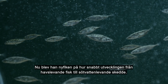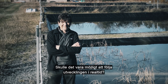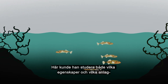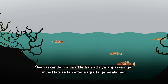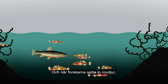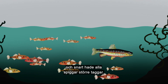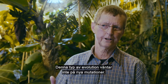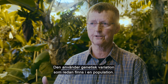Now he became curious about the speed of evolution from marine to freshwater fish. Would it be possible to follow evolution in real time? He put the sticklebacks in ponds, where he could study both which traits and which genetic variations were favorable when the marine stickleback adapted to freshwater. Surprisingly, even after just a few generations, he noticed evolution happening. And when predators were introduced, sticklebacks with more protective spines had more offspring, and soon all the sticklebacks had bigger spines. So in the ponds, he could see that evolution was really fast — this kind of evolution is not waiting for new mutations, but working on the variation that's already present in populations.